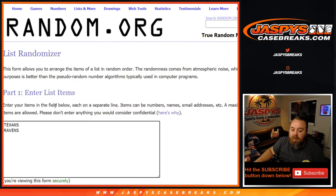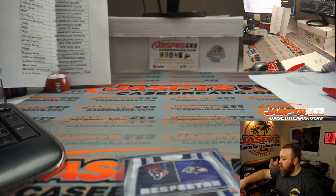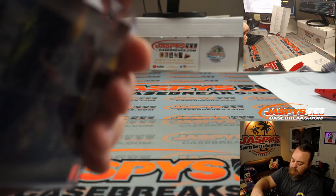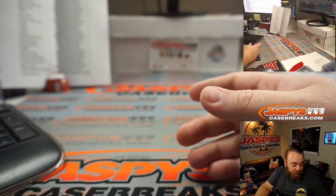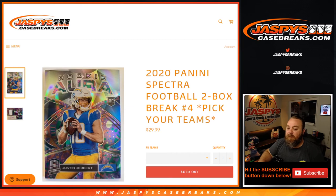5 and a 6 — 11 times good luck. The 11th and final time goes to the Ravens and Aaron Billingsley. So the card goes to you, Aaron, and the Ravens. Thank you very much — and there you go, guys, that was the break. That was 2020 Panini Spectra Football two-box break, Pick Your Team number four from JaspysCaseBreaks.com — I'm Sean. Thanks for hanging out, we'll see you next time.